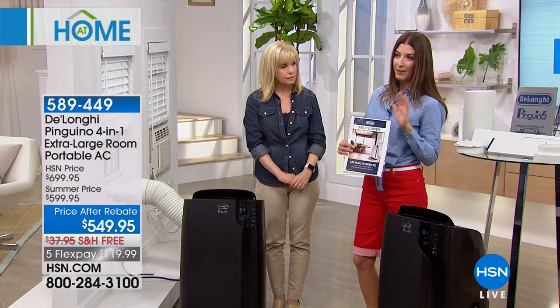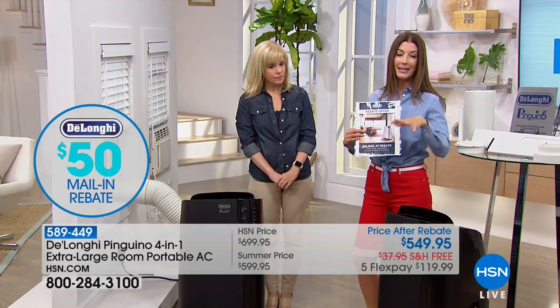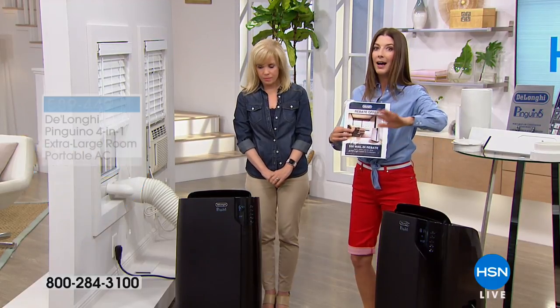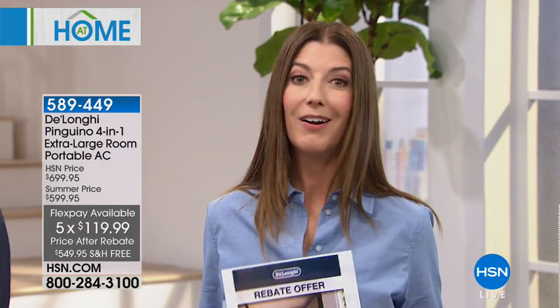For those of you looking for a fabulous price, we have an after-rebate price of $549.95 — that's a $50 rebate that comes in the box or you can find it online at hsn.com. We also have five flexible monthly payment plans on your major credit card. Or with the HSN credit card VIP financing, you can extend your financing up to nine months, bringing payments down to just $66 and change per month.